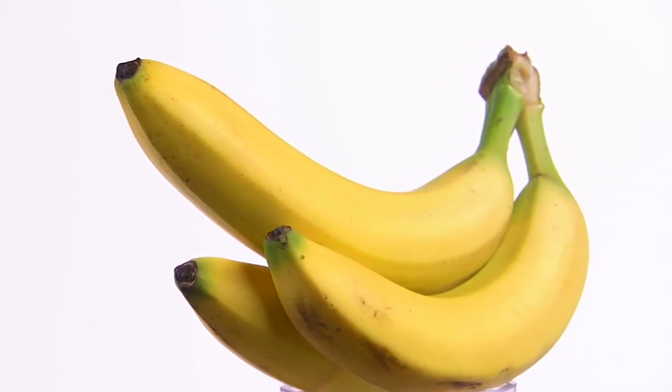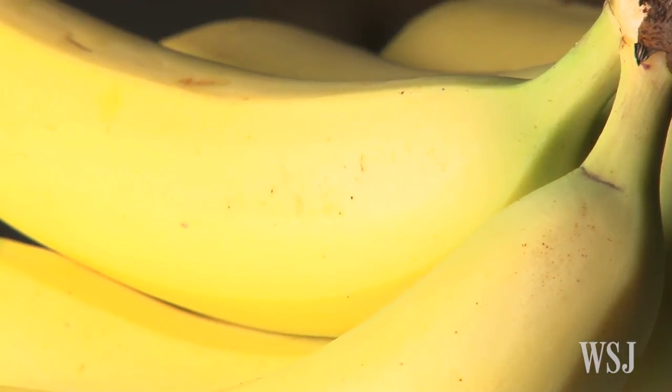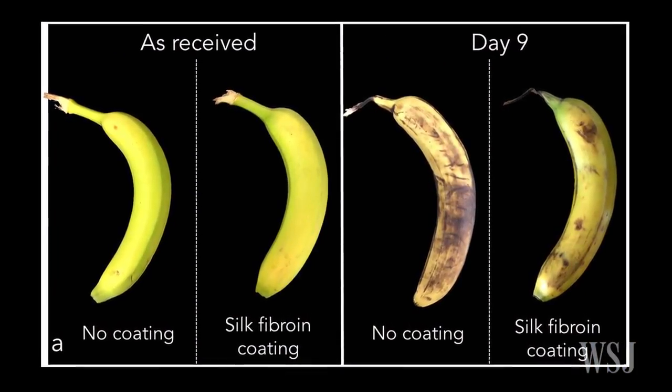The solution was also tested on bananas to see how it affects fruits that ripen after they are harvested. Again, the researchers found that the coating slowed the ripening.